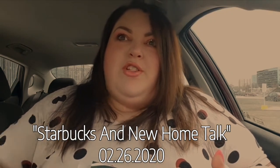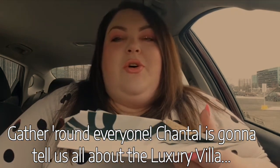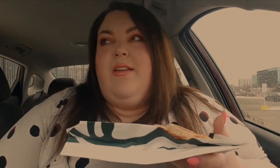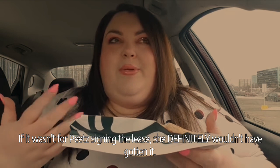This apartment, oh my god you guys! I'm so excited that I just can't hide it, I'm about to lose control and I think I like it. I almost don't even want to talk about it and get too excited because we might not get it — you have to apply for it, and other people have applied. It's the size of a place for a family, a very family-oriented gated community.